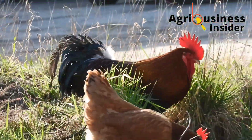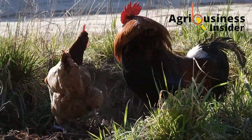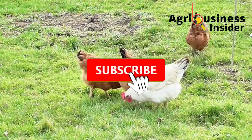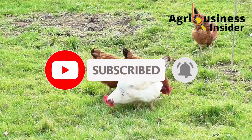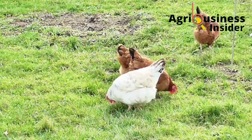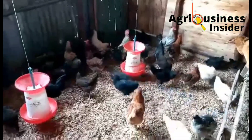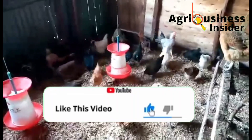But before we get into all this, if you haven't subscribed to our YouTube channel, hit that subscribe button and also hit that bell notification so that you will be notified every time I post a new video. Also, if you learn something from this video, make sure to hit that like button.